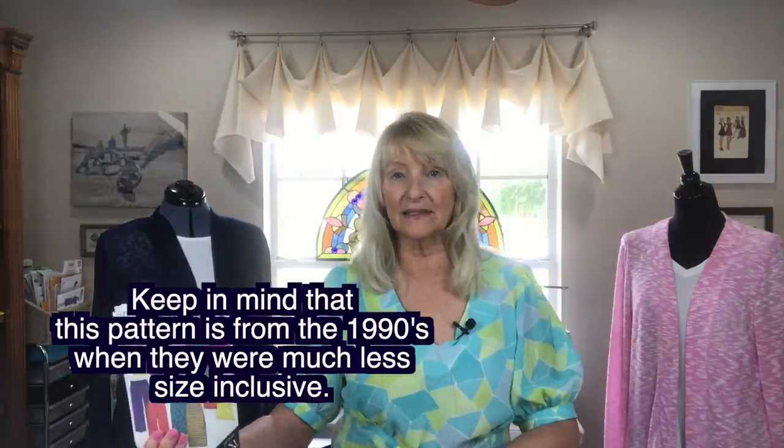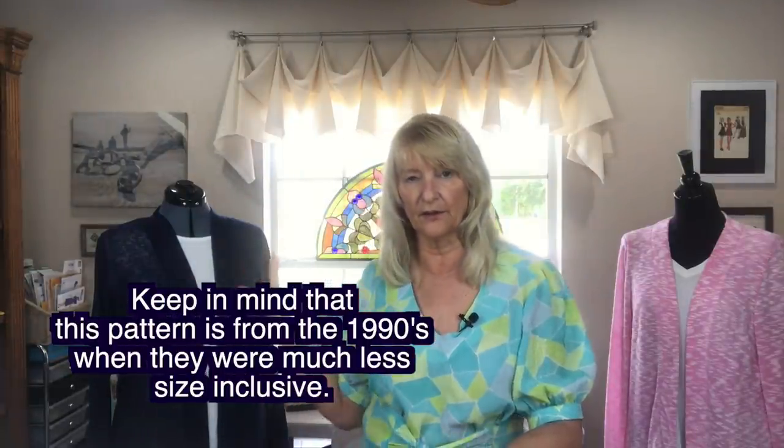There are five pattern pieces printed on tissue paper, just like regular pattern tissue, with all sizes printed right on it. This comes in a size small to extra large, which translates to a bust of 32½ to 46 inches and a hip size of 34½ to 48 inches — so much less size-inclusive than the Harper.